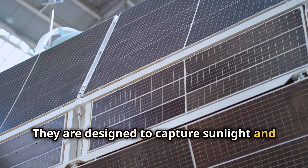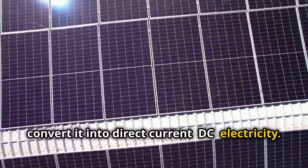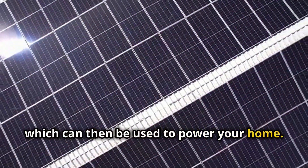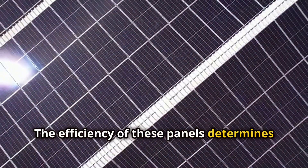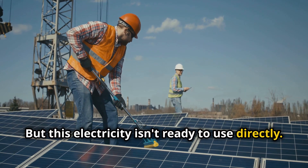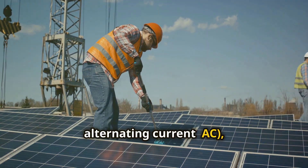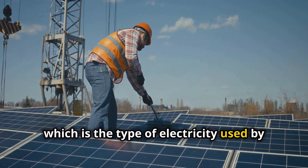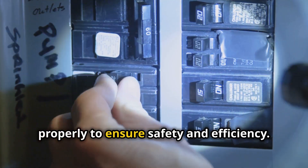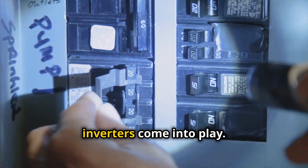Solar panels are designed to capture sunlight and convert it into direct current (DC). They turn sunlight into electricity, which can then be used to power your home. The efficiency of these panels determines how much energy you can generate. This electricity needs to be converted from DC to alternating current (AC), which is the type used by most household appliances, and it must be controlled and directed properly to ensure safety and efficiency. This is where charge controllers and inverters come into play.